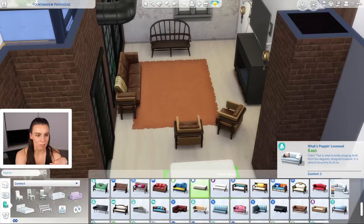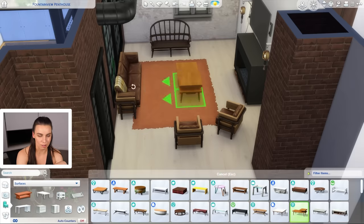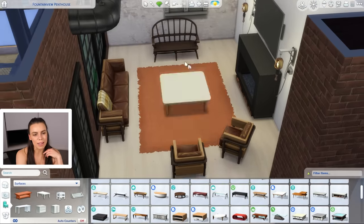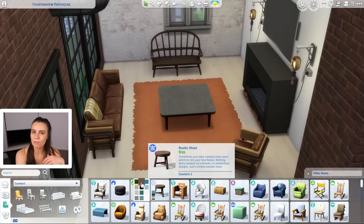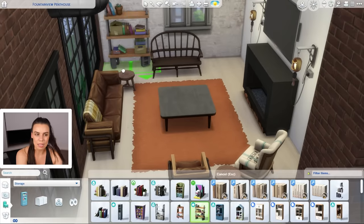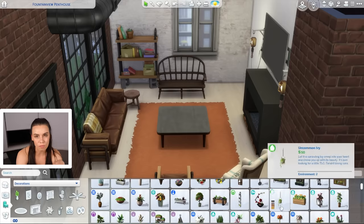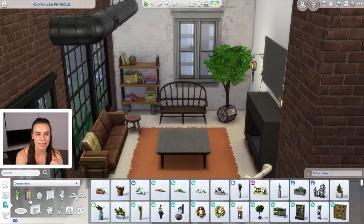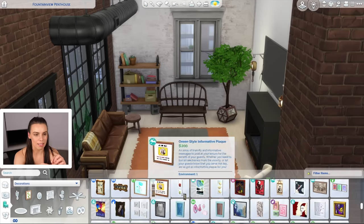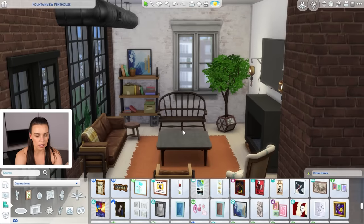I wanted to stick with the industrial theme by having muted colors, browns, and metal tones, then softened it a little with some teal to cool down all the warm tones. You'll see a few teal colors pop up and we do make one of the walls teal. I was tempted to go white walls but I thought you've got to give people something different. The furniture I wanted to be a little bit mismatched, a bit lost-and-found, but still in a very high-end tasteful way.